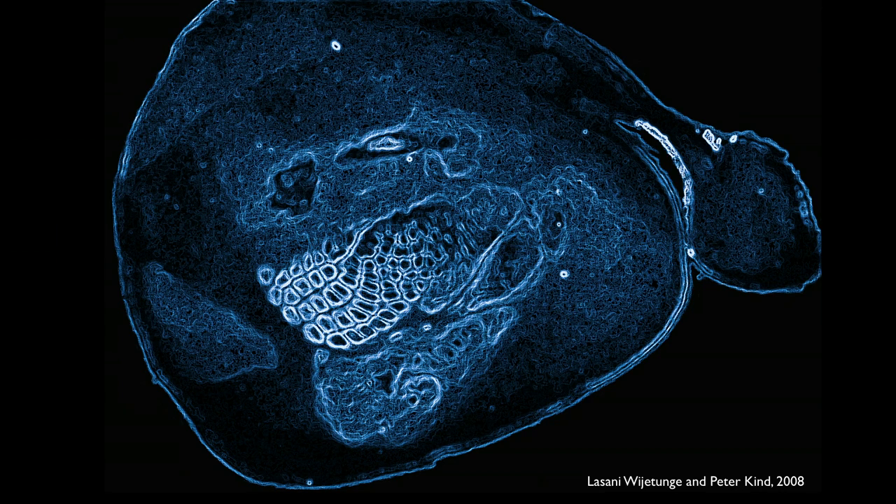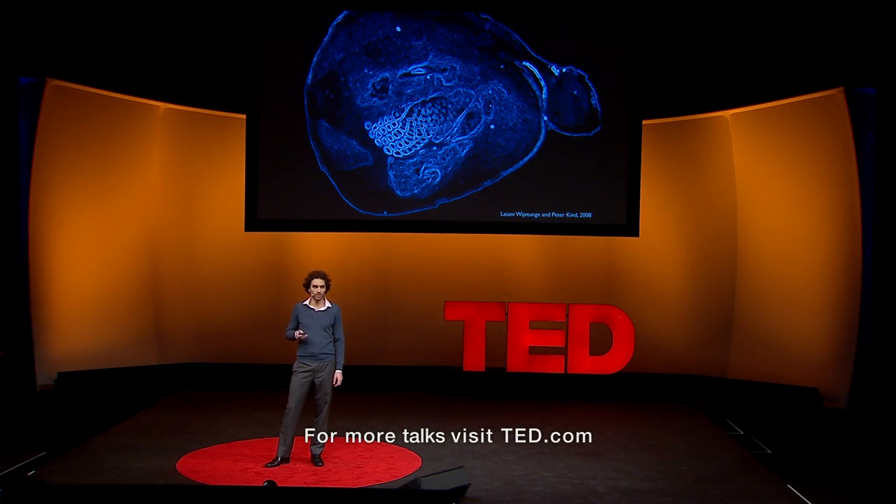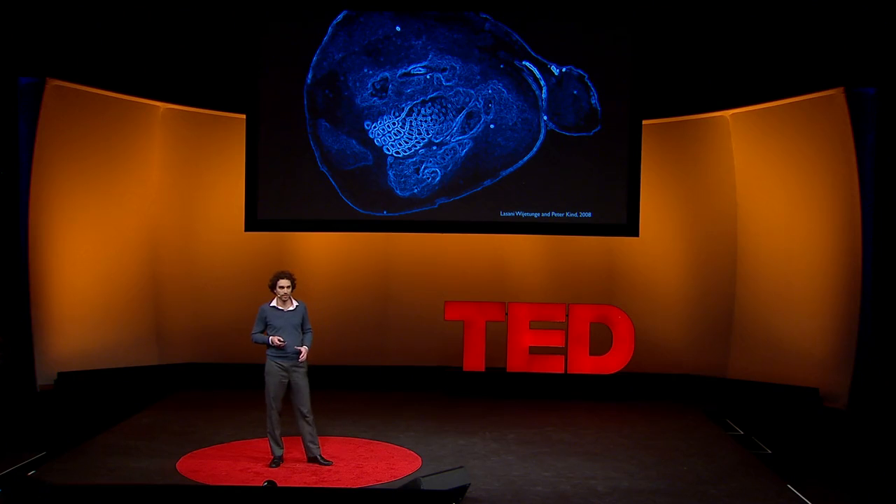A lot of the images I've been showing you here are very beautiful, but they're also very powerful — they have great explanatory power. This, for example, is an antibody staining against serotonin transporters in a slice of mouse brain. You've heard of serotonin in the context of diseases like depression and anxiety, and SSRIs, which are drugs used to treat these diseases. In order to understand how serotonin works, it's critical to understand where the serotonin machinery is, and antibody stainings like this can be used to answer that sort of question.